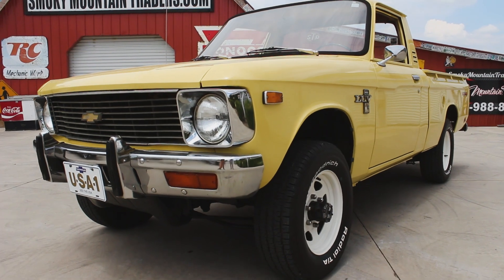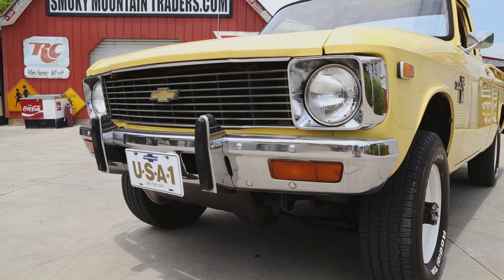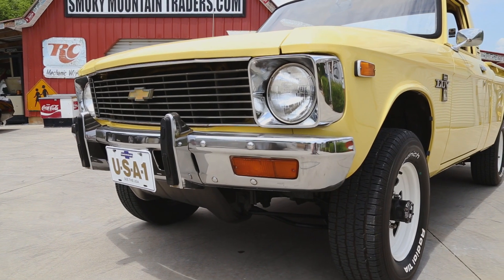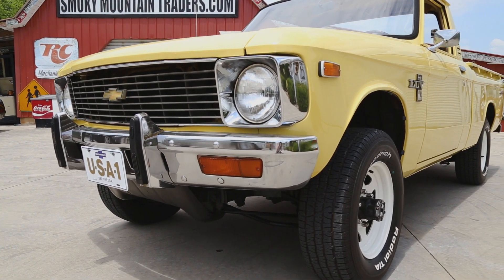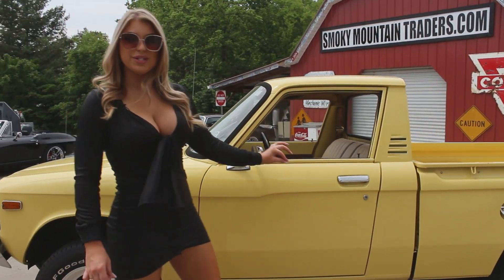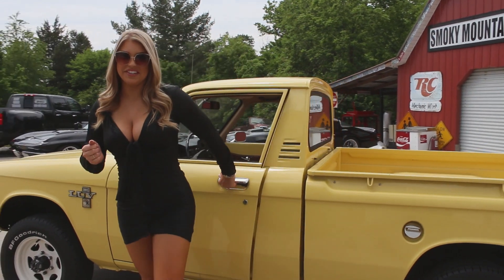This truck is as clean as a pin, which you should expect since it was bought new here in East Tennessee and has resided here its entire life. As you can see, the grille and front bumper are both in phenomenal condition. As we make our way around the driver's side, we can see that the body lines flow beautifully from the front to the rear. Come on up and let's check out the interior.